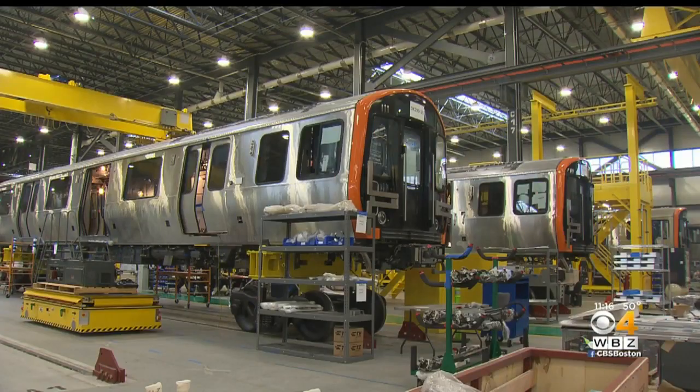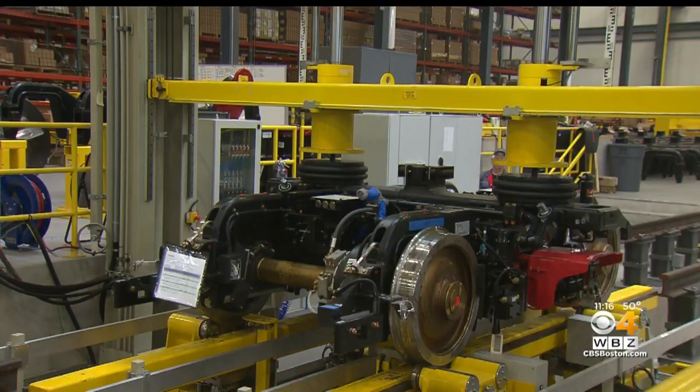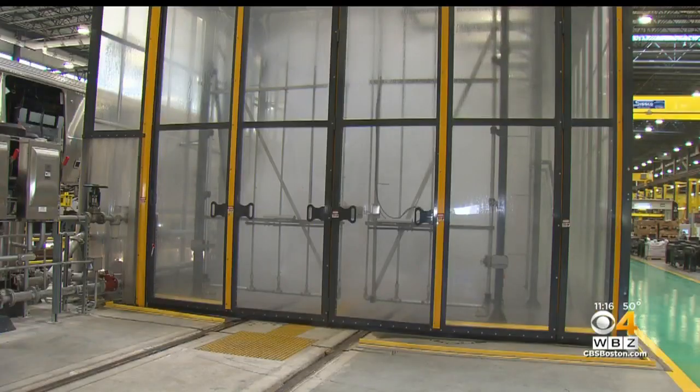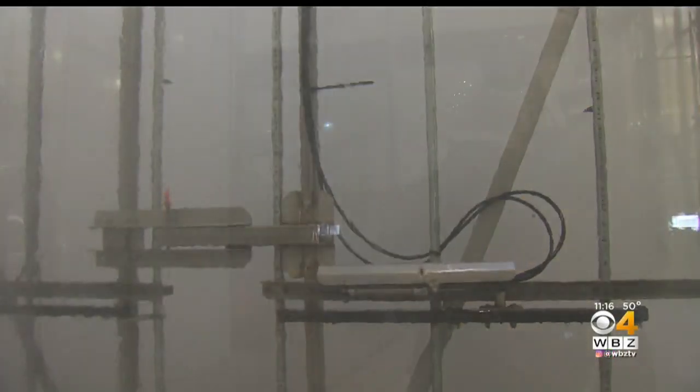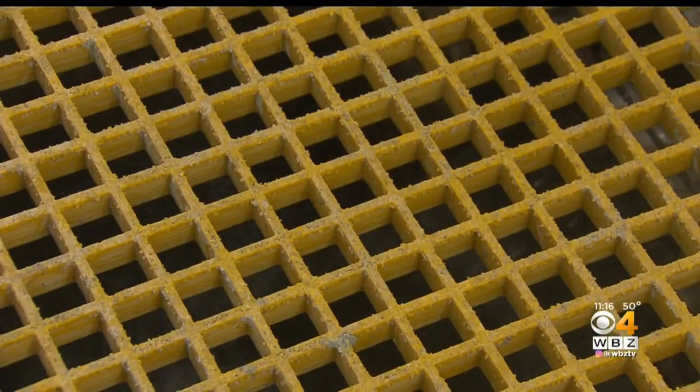The warehouse is filled with trains. Here they install and test what are basically the shocks of the train. And in this huge glass box, the train cars are blasted with water traveling 150 feet per second. They want to make sure these trains can stand up to the worst possible weather without leaking.